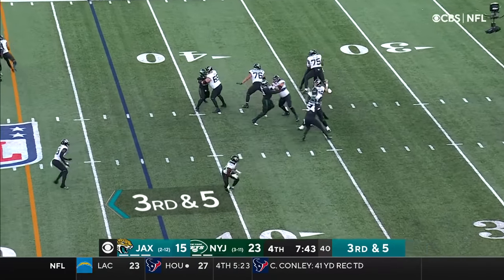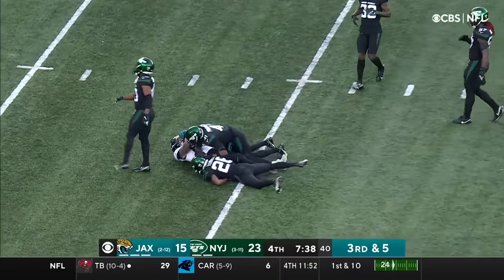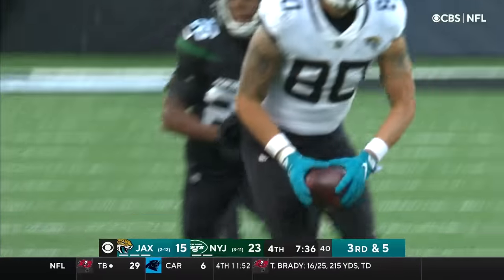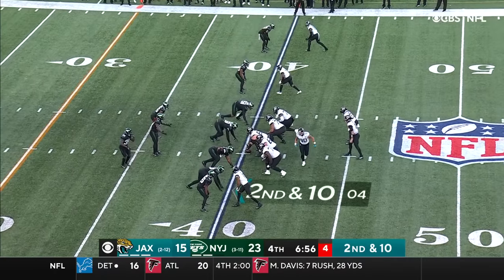Lawrence protected beautifully, slinging it over the middle — completes, first down Jacksonville. That's James O'Shaughnessy on the catch. Jacksonville cannot seem to take advantage of opportunities.